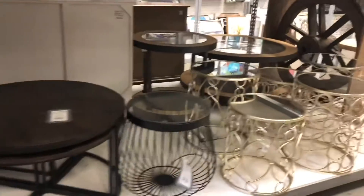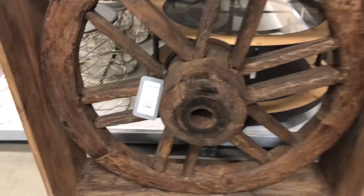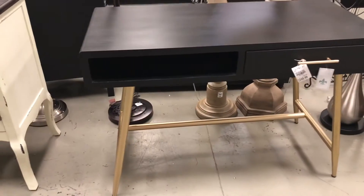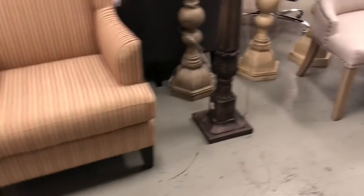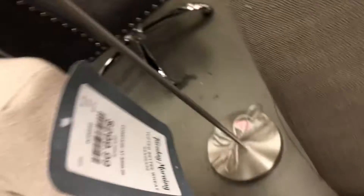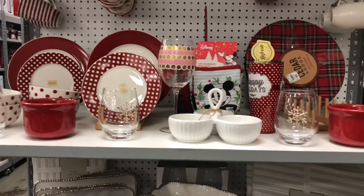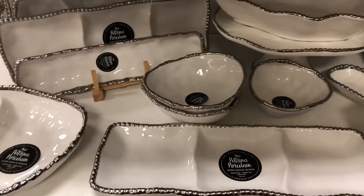Definitely consider going to Tuesday Morning if you have one in your area. What I liked about it was stuff like this — look how unique this piece is, it's like a wheel, but it was so cute. I feel like I was seeing stuff that I don't see everywhere. And this chair or bench here — I was so in love with it, I thought it was so cute. They also had some really cute Christmas decor still, like plates and cups and candles like you saw in the first clip.